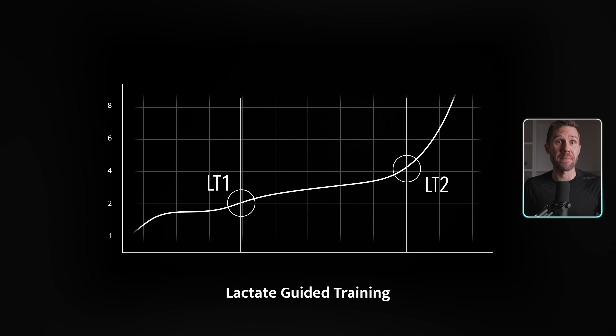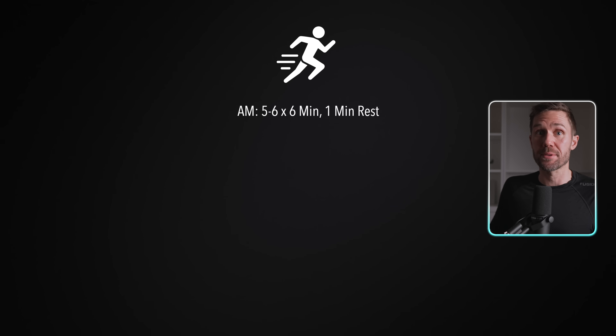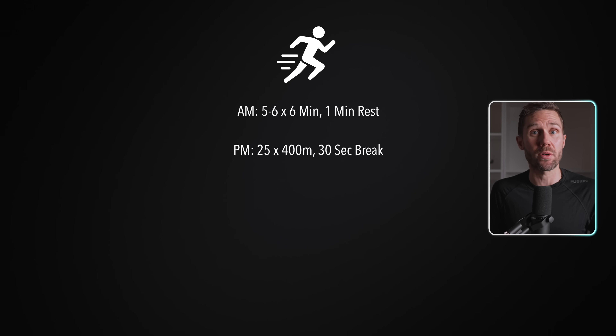Some elite runners take it a step further with something called lactate-guided intervals — the method used by world-class athletes like the Ingebrigtsens. It's insanely effective but also incredibly demanding. They still do intervals, but they're dialed in using blood lactate measurements, specifically targeting concentrations between LT1 and LT2. So they don't train based on pace, feel, or even heart rate — they train based on blood measurements. They actually prick their fingers during training. If lactate rises above LT2, they slow down; if it drops below LT1, they pick up the pace. They even do double threshold days — on Tuesdays and Thursdays, a morning session with long reps like 6x6 minutes, and an evening session with shorter reps like 25x400 meters with a 30-second break.